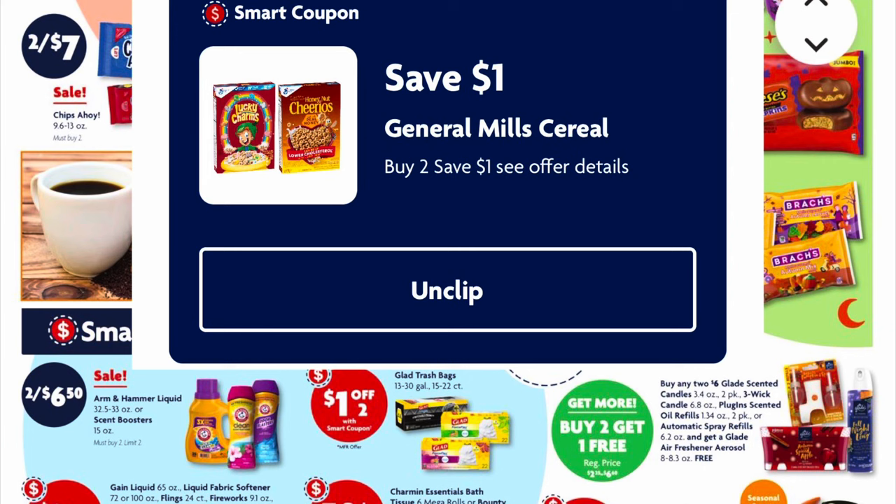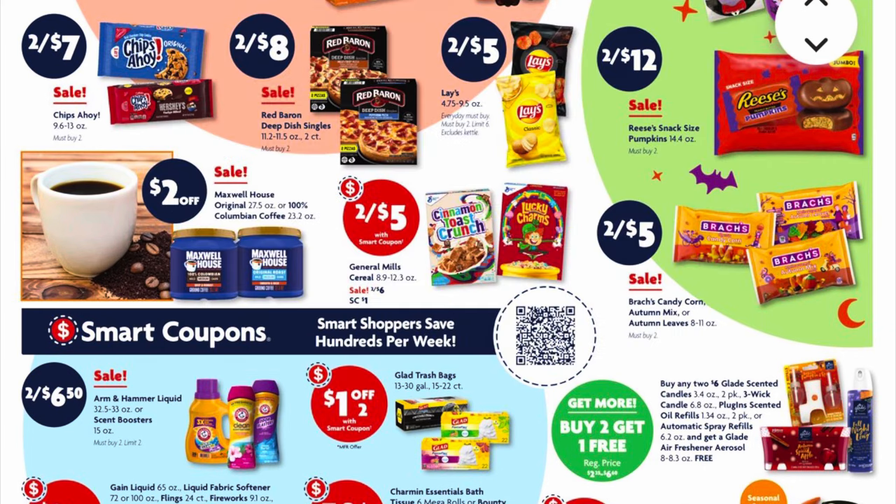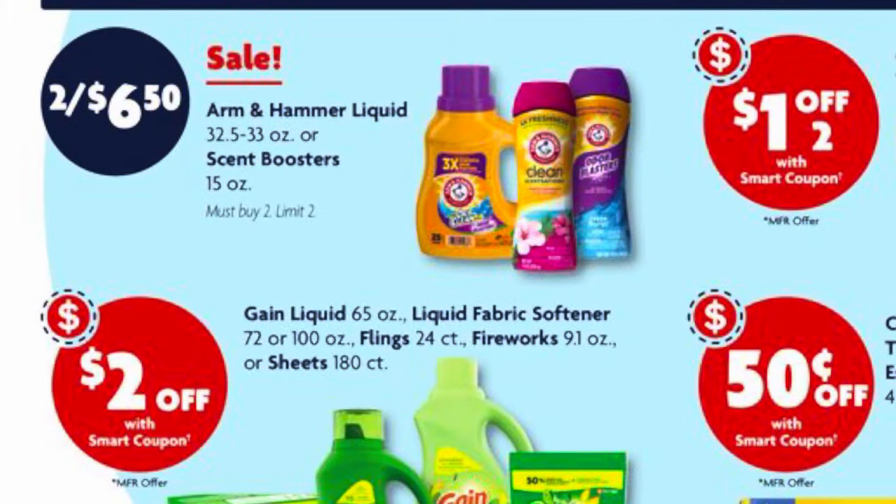Our General Mills cereals are going to be two for $6 this week. We do have a one dollar digital coupon making them two for $5. Frock's candy corn is on sale two for $5.